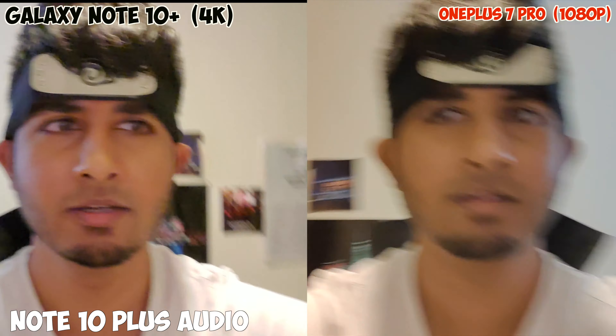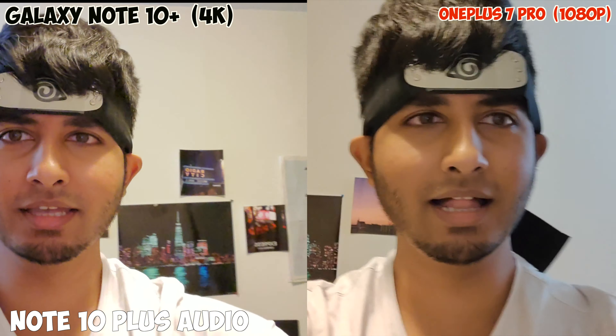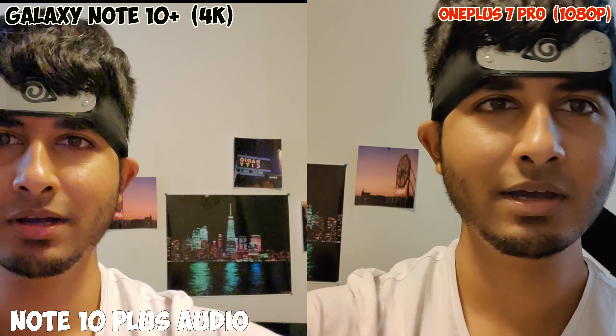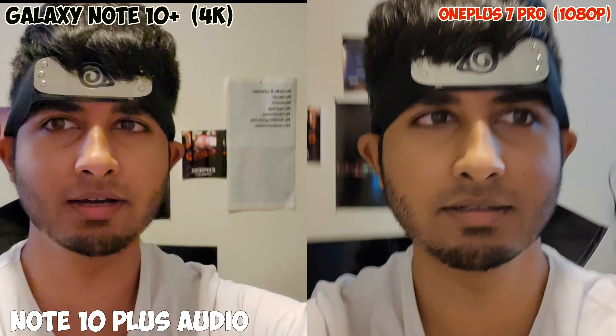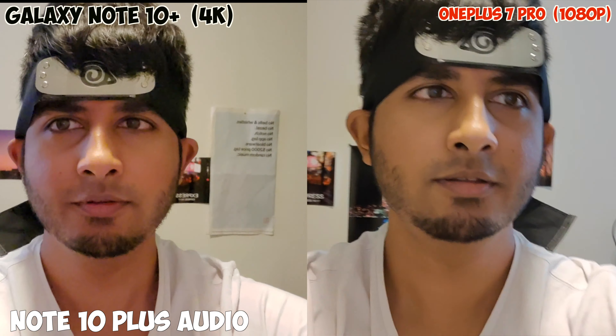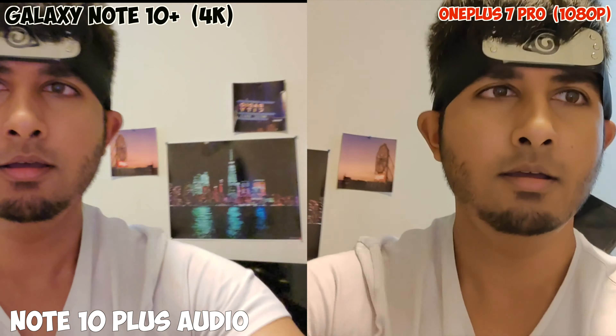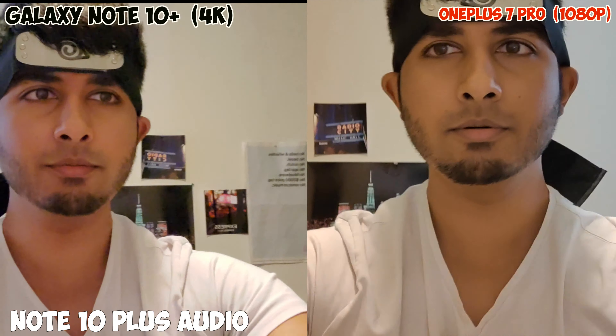I'm jumping up and down. I might as well give you guys a tour of the room — right there is the 'Never Settle' poster by OnePlus that was on the New York Times. Should I do some squats? Both cameras seem to be doing a really good job.